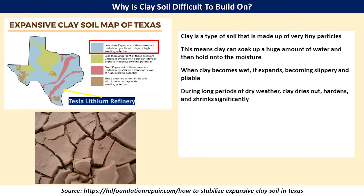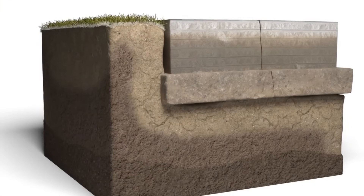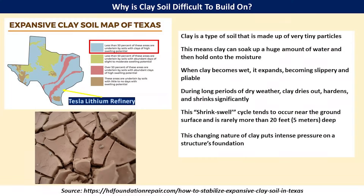It is the clay that makes up much of this location that causes some problems with the construction of various buildings around the area and it needs to be dealt with. Clay has a lot of tiny particles that soak up a lot of water. When clay becomes wet it becomes very slippery and pliable; when it dries it shrinks and contracts. As the clay dries out, foundations become unsupported and can crack; when water returns they swell and the foundation sinks back down. This is called the shrink-and-swell cycle, which usually occurs within about 20 feet or 5 meters of the surface, putting intense strain on the structure and foundation.